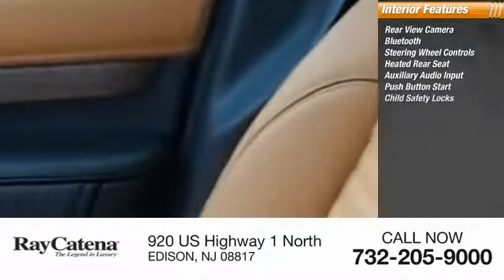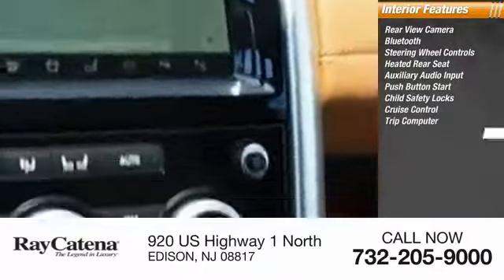Child safety locks, cruise control, trip computer, and power outlets. If you like it online, you'll love it in your driveway — take it for a spin today!